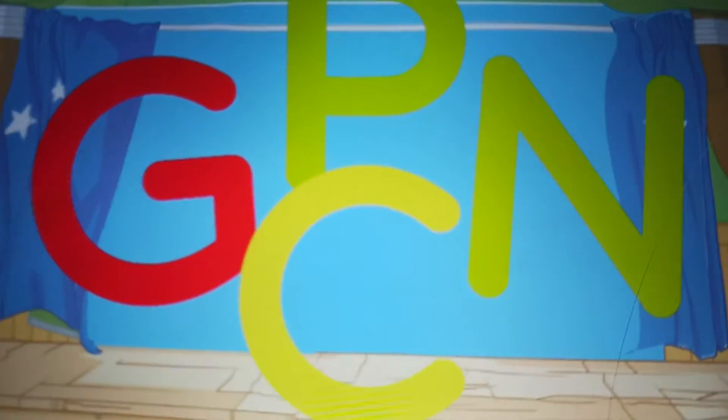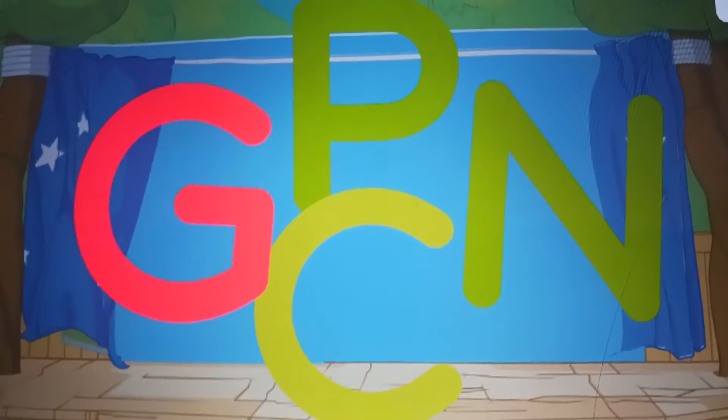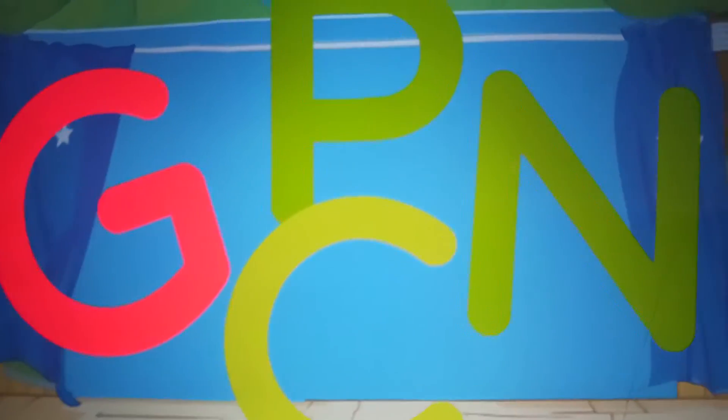Look, more letters. G. G for guinea pig.